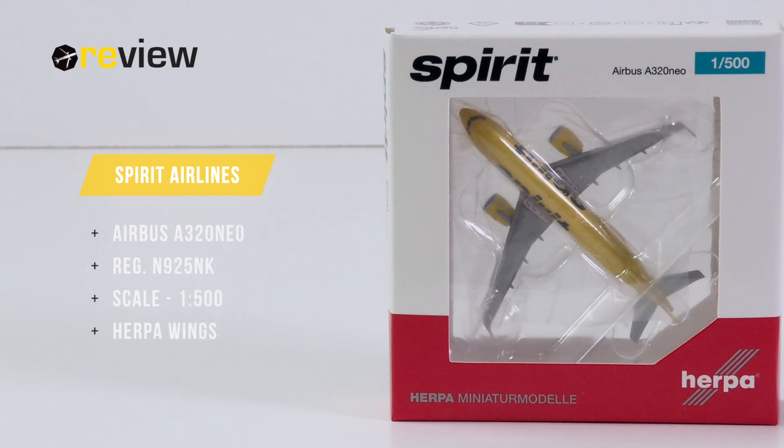And with that, welcome to a new episode of Review, where we today will take a closer look at an Airbus A320neo of Spirit Airlines.